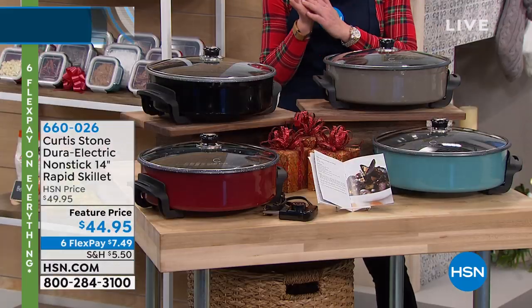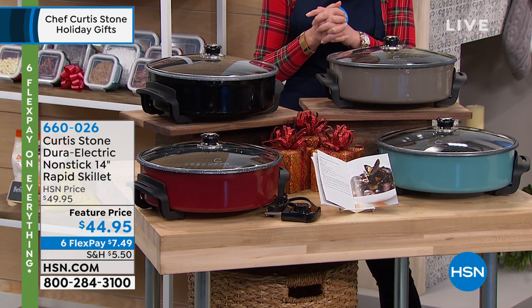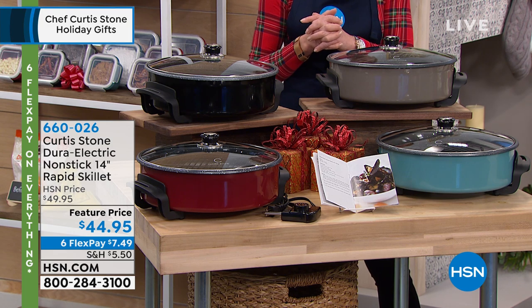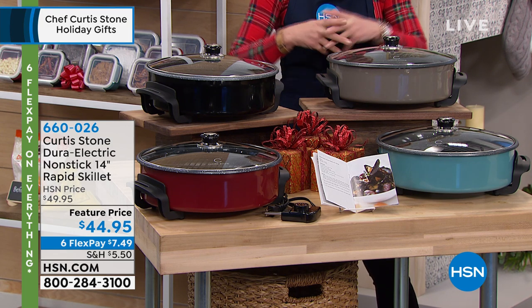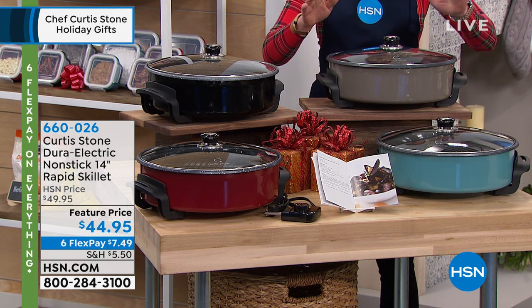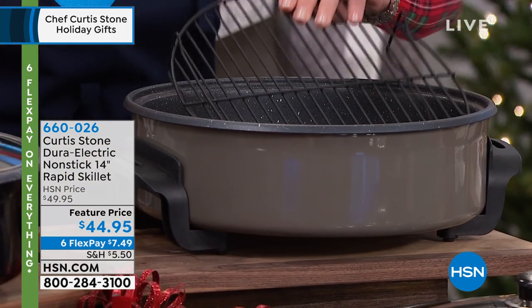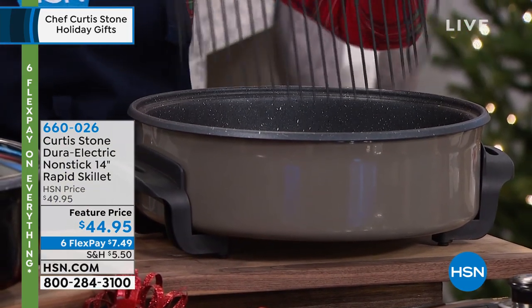I grew up with an electric skillet, but it's not your mama's electric skillet anymore. You can bake, you can roast, it's a pizza oven, you can stir fry, you can pop popcorn, do Rice Krispies in it — there's nothing you can't do with this. It's a portable kitchen, and really limited quantities. I love this elevated rack — that was so genius.